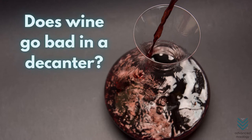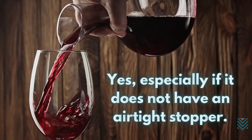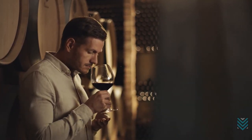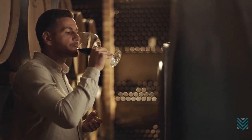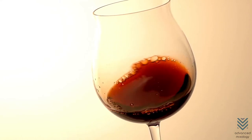Does wine go bad in a decanter? Yes, especially if it does not have an airtight stopper. The wine's flavor and aroma can be greatly affected by oxygen, which is why you should always keep your wines in an airtight container. A little bit of exposure to oxygen will allow the flavors to come out better, but too much will actually change their chemical composition forever, turning them into vinegar.